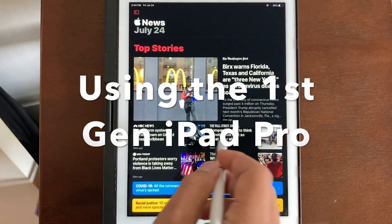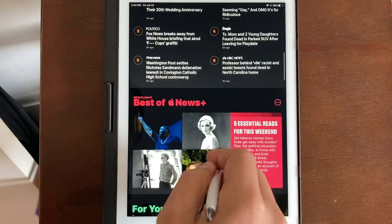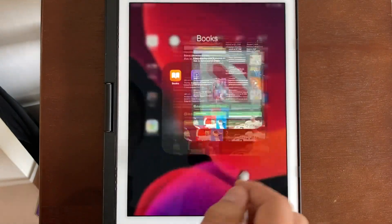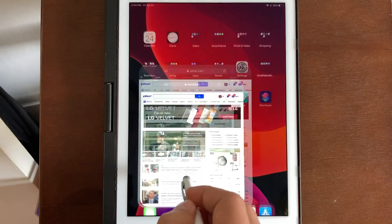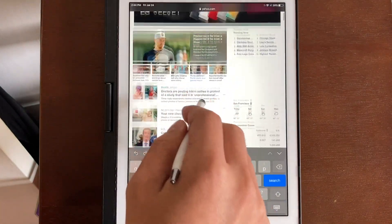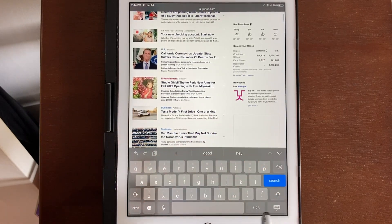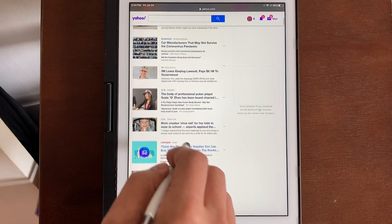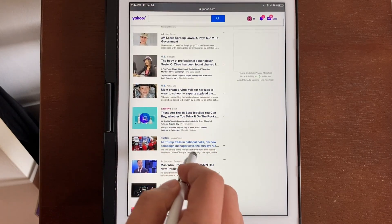Hey, what's up guys. Recently I saw a first generation iPad Pro online going for $200 and it was too tempting to pass up. So I bought it, and after using it for 2 weeks I'll let you guys know what it's like using this now. In this review I'll go over whether the first gen iPad Pro is still usable in 2020, 4 years after it debuted.